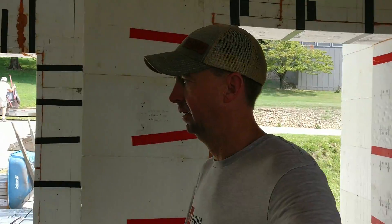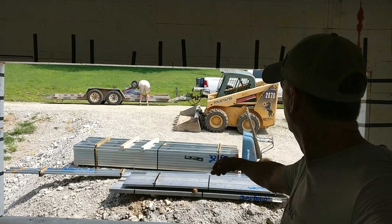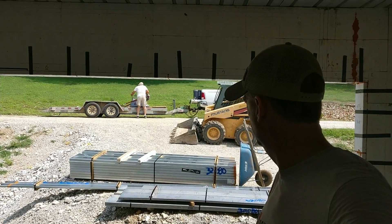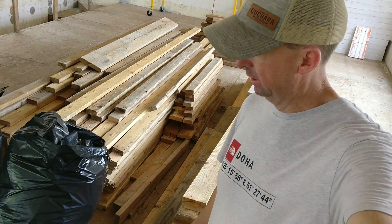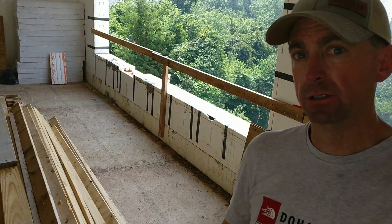We've come to the end of the workday and made great progress. Wednesday the whole framing crew will be here — they'll take these two-by-six boards and frame the wall that separates the garage from the house, and do all the framing for the downstairs.